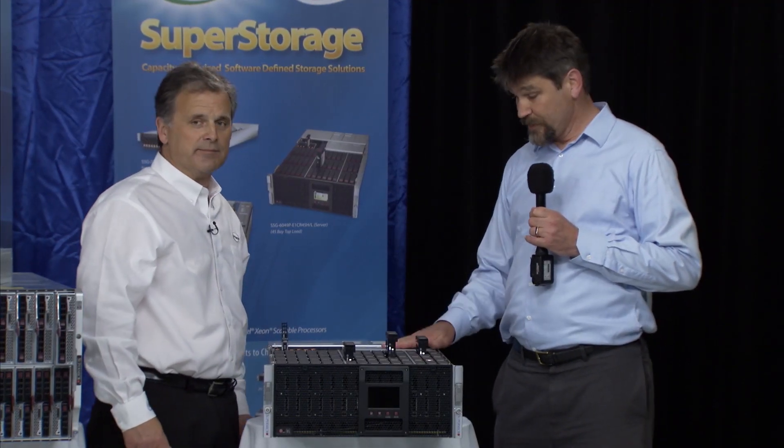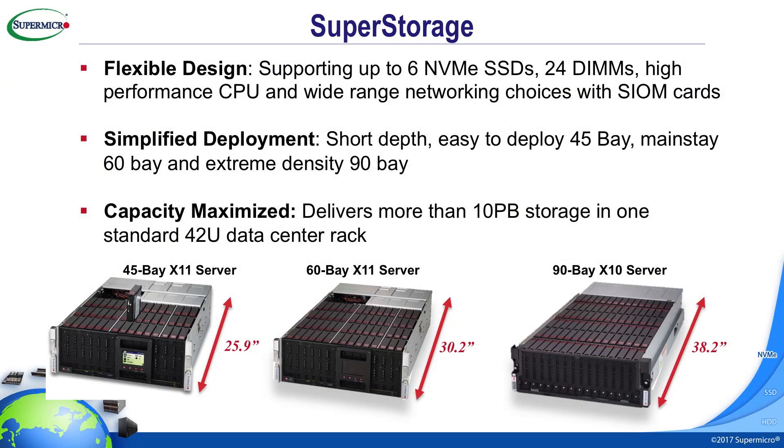Today we're introducing our latest generation — our X11 generation — of our capacity-maximized top-loading servers. We've been shipping these for quite a while and they've been very popular, but now we have the latest and greatest with the Intel scalable processors.